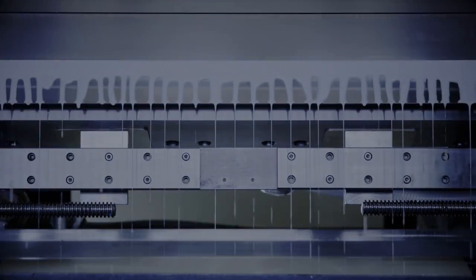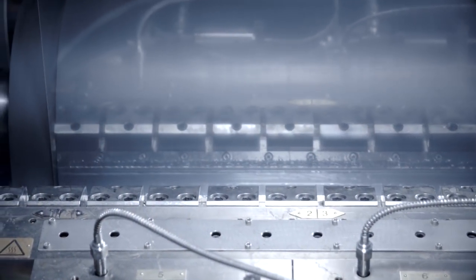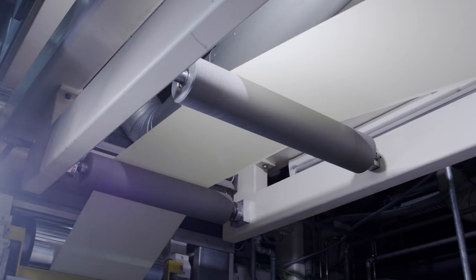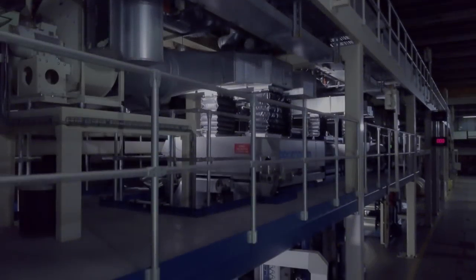BASF's coating center in Ludwigshafen is a unique facility providing a wide range of coating solutions, product samples and demonstrations, as well as advice and support on adhesive technologies. Here, our customers can test all common coating systems as well as the latest and as yet unestablished techniques, allowing them to innovate in their product range.